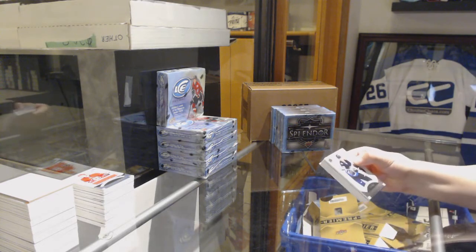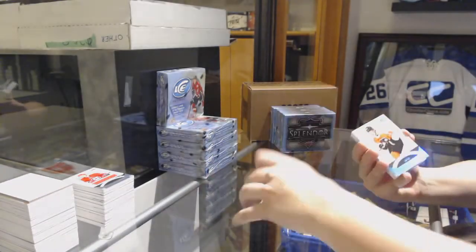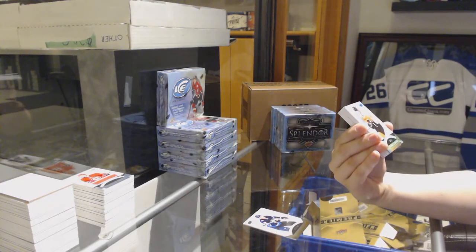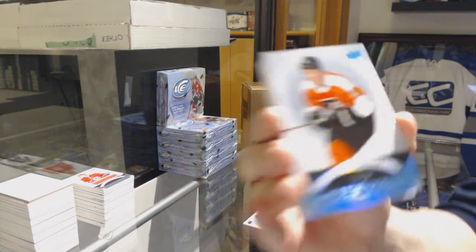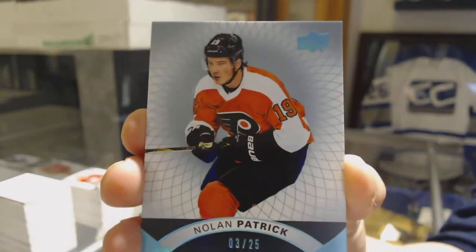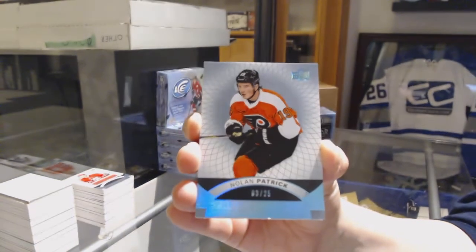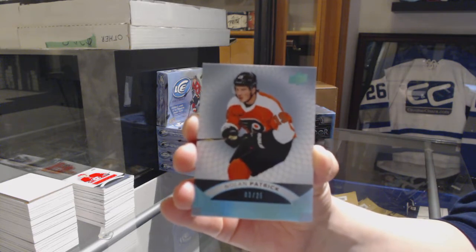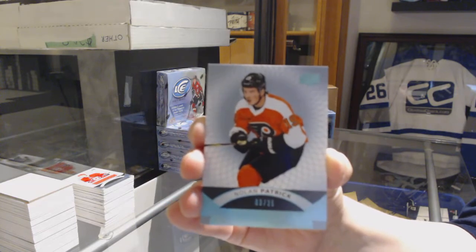We've got number 249 for the Jets, Patrick Laine. We've got a blue rookie numbered 225 for the Philadelphia Flyers, Nolan Patrick. That's not too shabby, Chris. You asked for Flyers — I think I'm delivering.